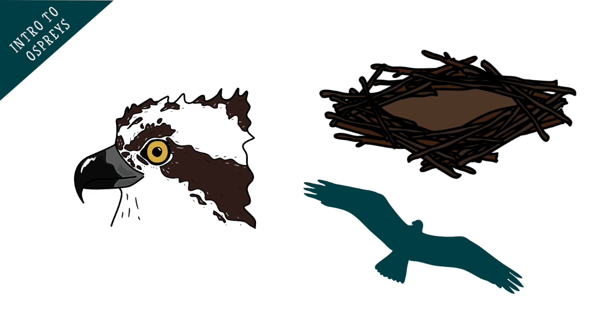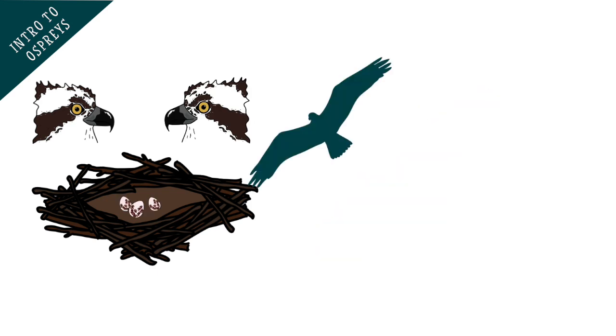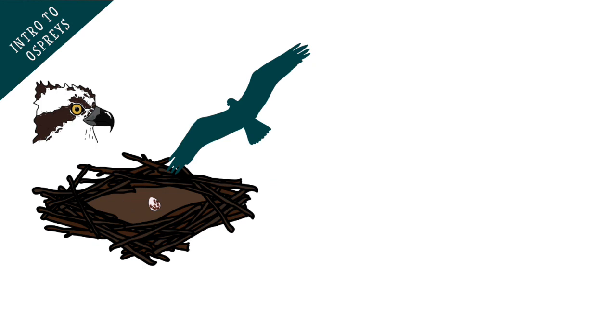There is lots of competition between ospreys for partners and good nesting sites. If an individual comes back from their migration too late, their partner may have chosen another bird to nest with. Sometimes this can result in them chasing the new partner away from the nest or even kicking out laid eggs.